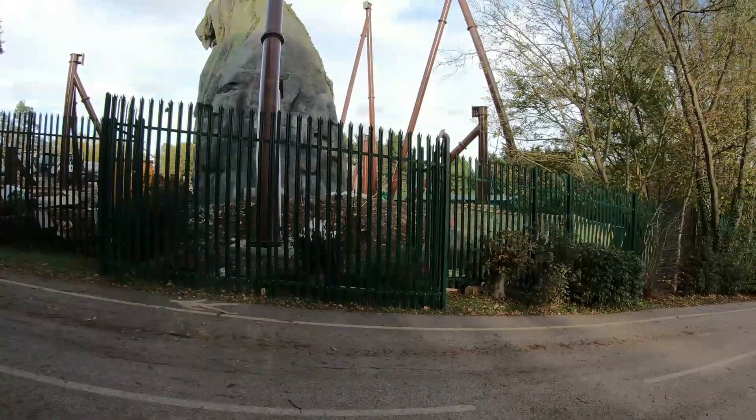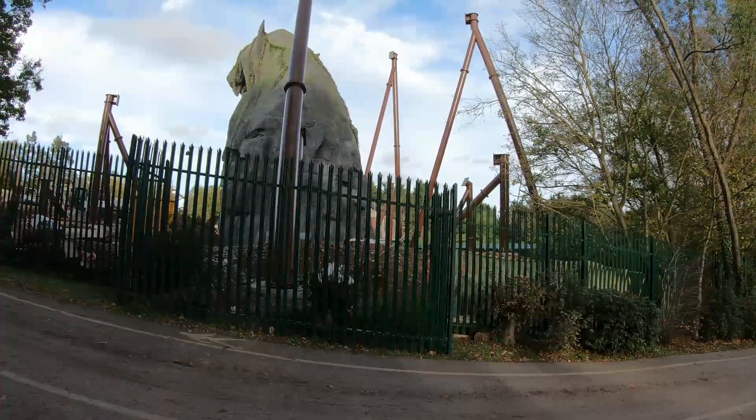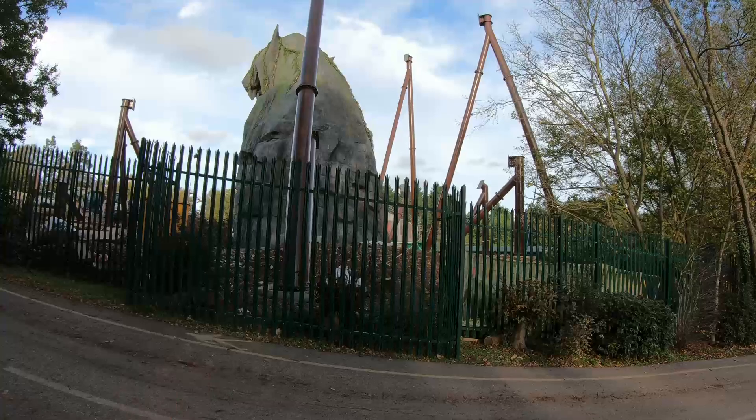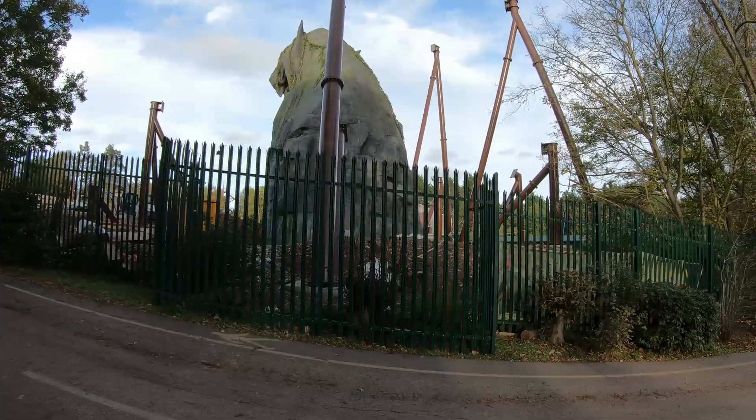There we have it — a few shots from the inside and a shot from the outside as well of the B&M coaster going up at Chessington World of Adventures for 2023. The excitement is massive. Since we were last here, lots has happened on the actual station building as it continues to go up. There's some cargo netting on the inside.